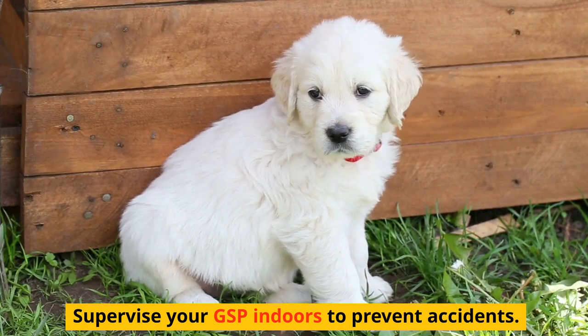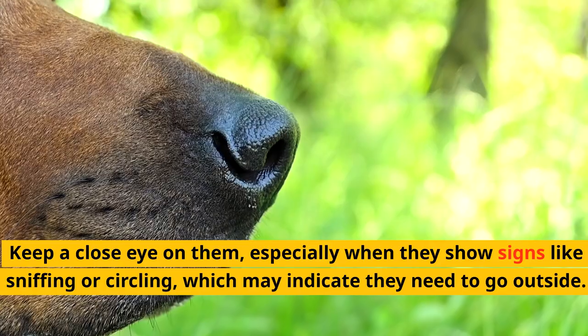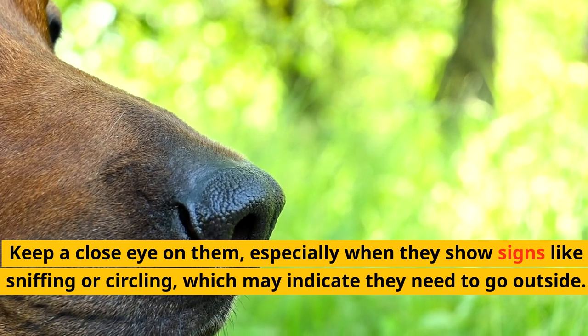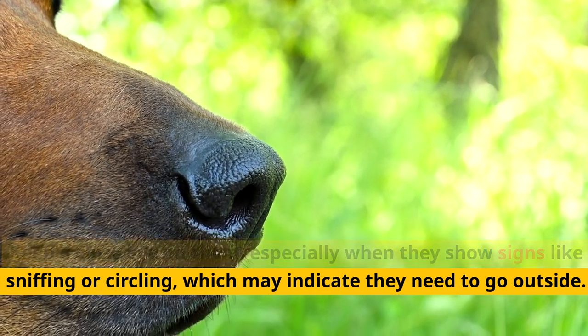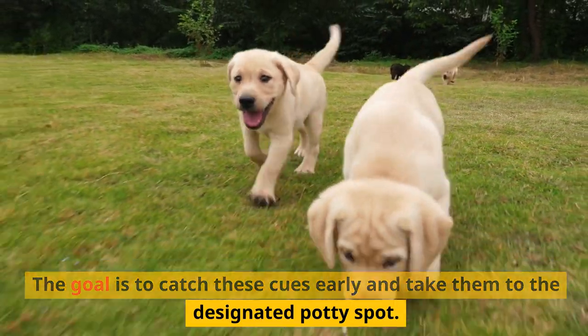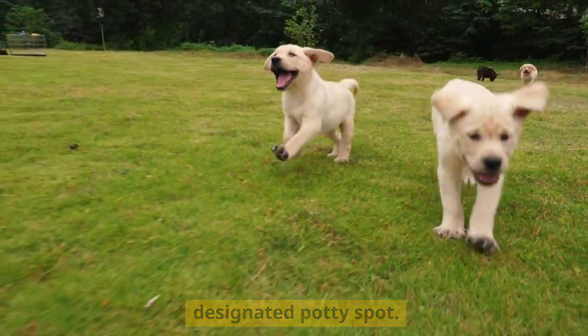Supervise your GSP indoors to prevent accidents. Keep a close eye on them, especially when they show signs like sniffing or circling, which may indicate they need to go outside. The goal is to catch these cues early and take them to the designated potty spot.